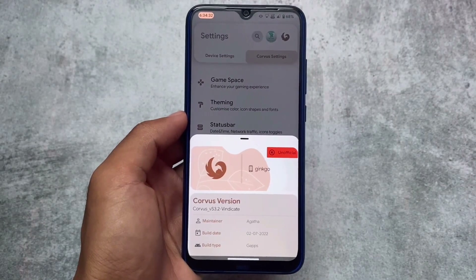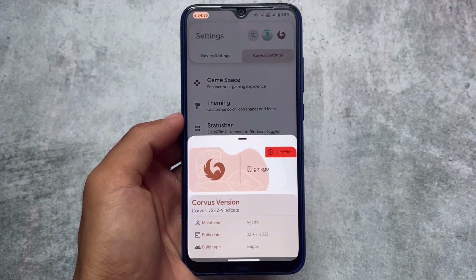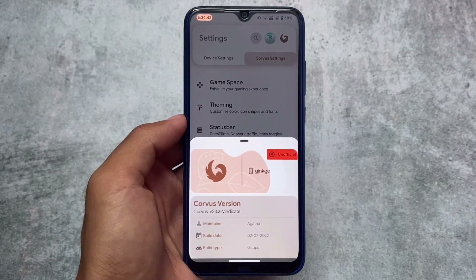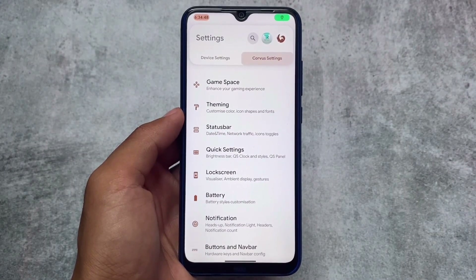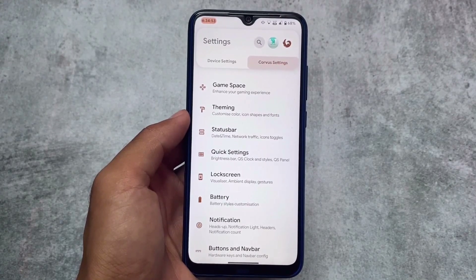Corvus OS new update is out with version 3.2. It's July right now and we have the June security patch — in June we got the May security patch, now we have the June security patch. Kind of weird, but it's not a big deal, it's just a security patch.